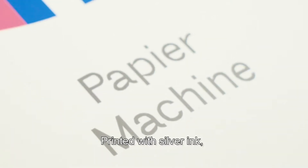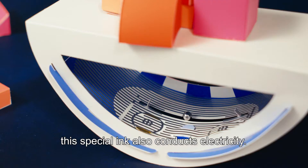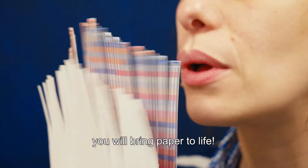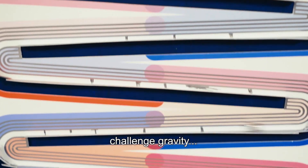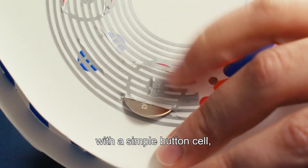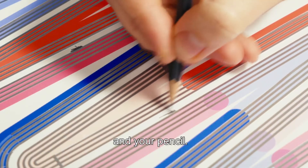Printed with silver ink, its possibilities are extended. While beautiful, this special ink also conducts electricity. With Papier Machine, you will bring paper to life. You will play music, minigolf, challenge gravity. You will create a whole family of toys with a simple button cell, a sound component, a marble roll and your pencil.